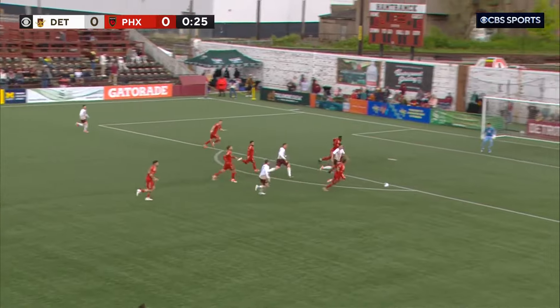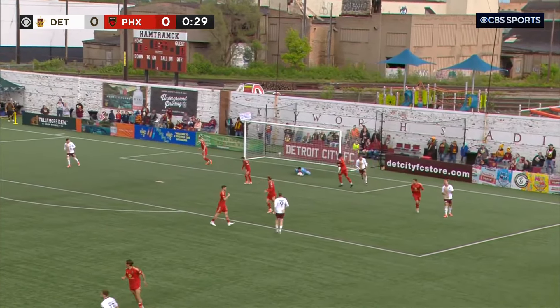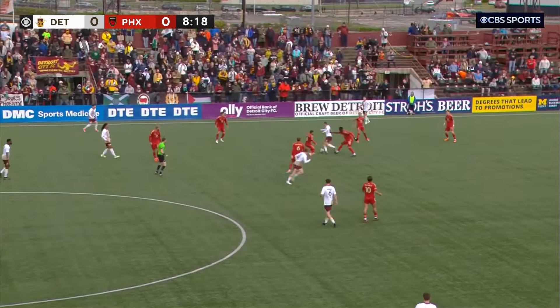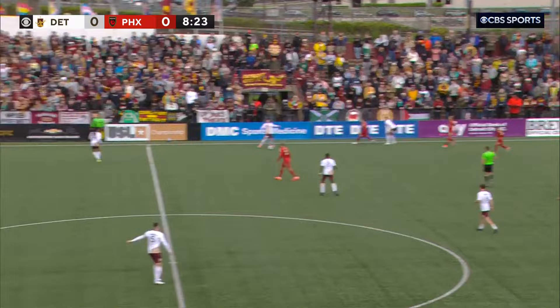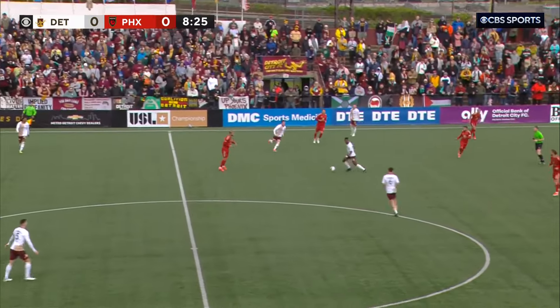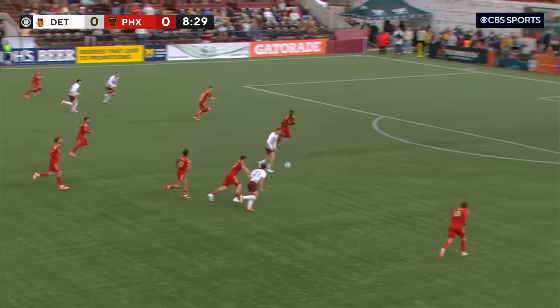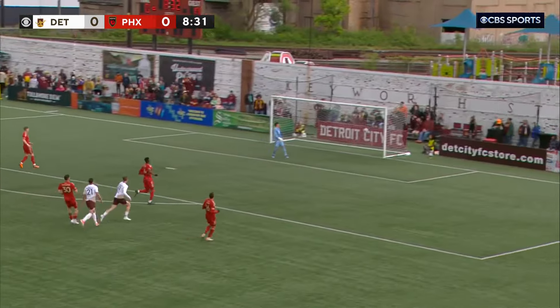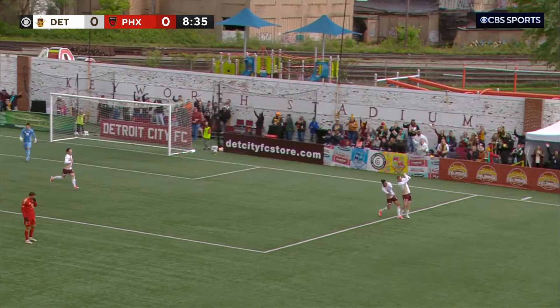Ben Morris beating it through early to Matthews. Rodriguez slips it back through looking for Matthews and it's gobbled up by Rios Novo. Joe Murphy sneaks it through. Touchdown by Rodriguez — going for goal. It's Morris and it's in! Ben Morris, a thing of beauty. Detroit City's ahead.